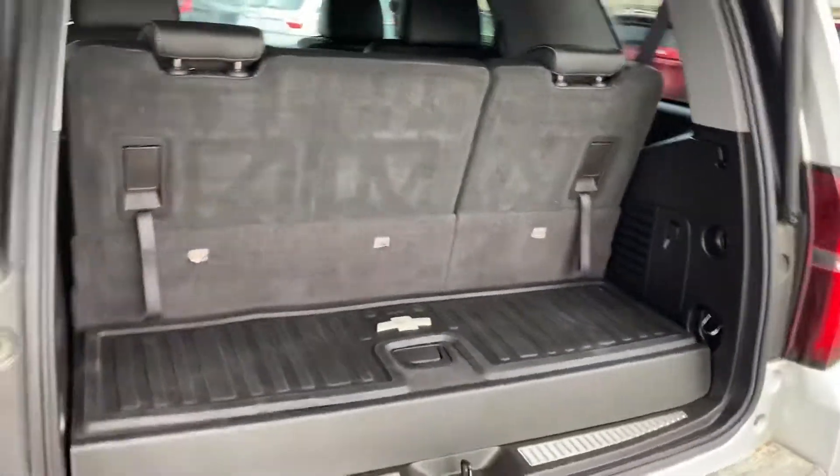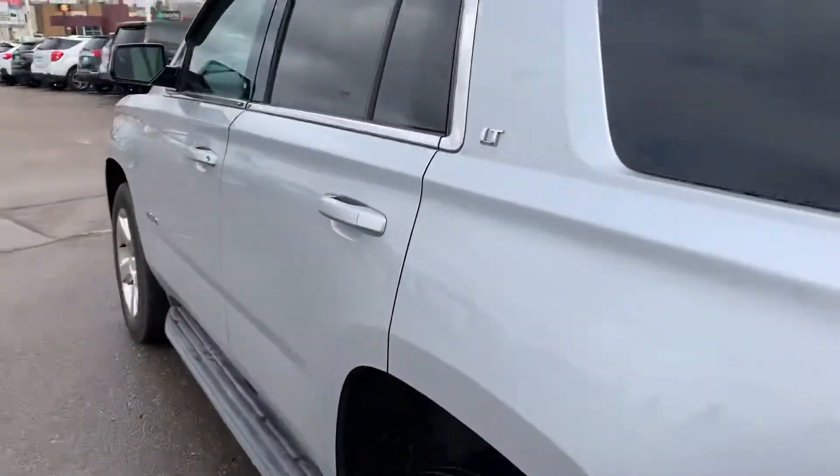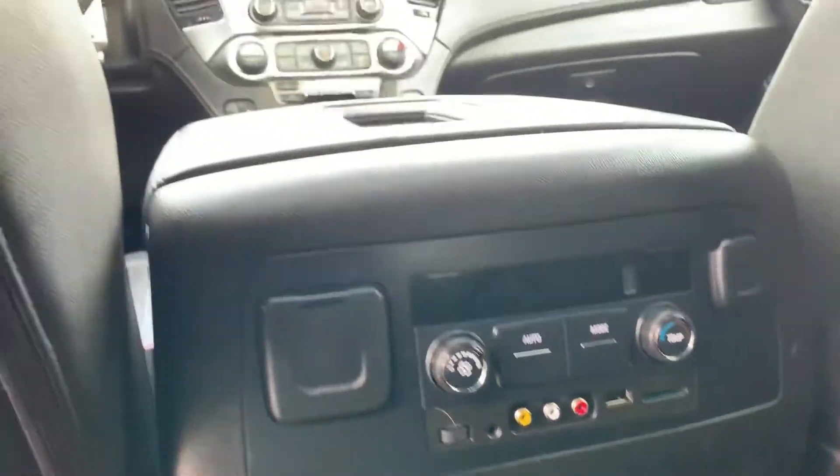Here we are on the other side of the vehicle right here. Got your aux hookups right there.